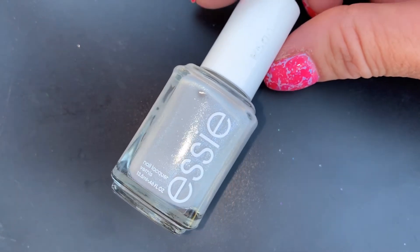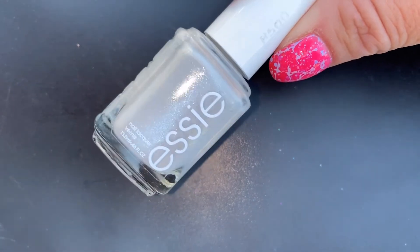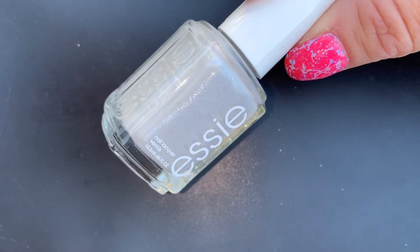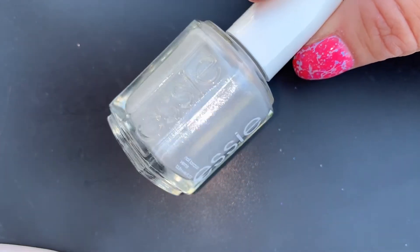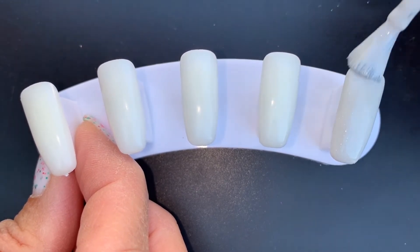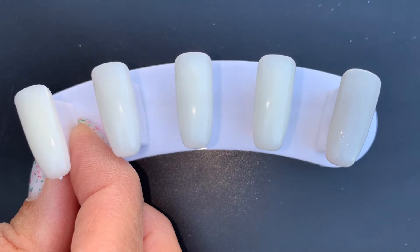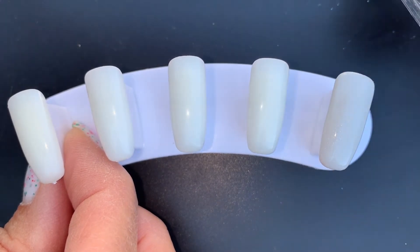Starting with the mainstreams — the first one is from Essie, relatively new. It's called Go With The Flowy. It's basically a really light, light gray base with an iridescent shimmer running through it. We were just talking about whether it has a blue shimmer, but it's actually just reflecting the light. It's very opaque — watch this — and these Essie brushes are great. It's a two-coater at most, and you can see how well it covers with that really delicate shimmer in there.